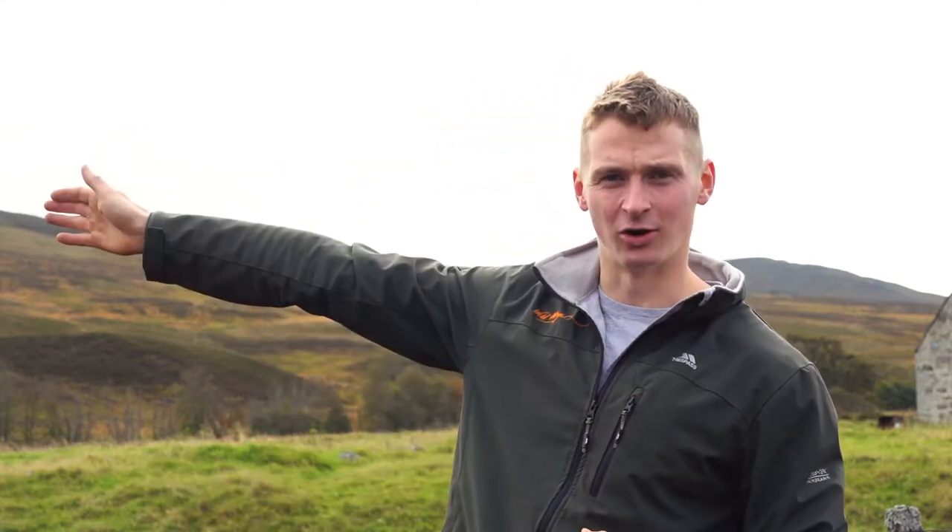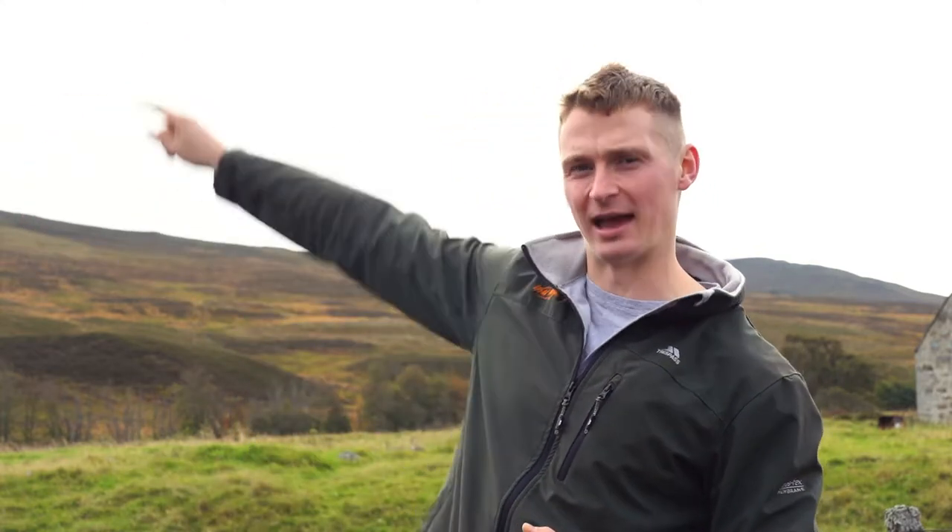Rather than going straight up the mountain as you see behind me, I'm going to try and take a detour off to the left of them and then come down from the edge of the ridge line. That way I can see them from up high and try and approach them using the natural cover.